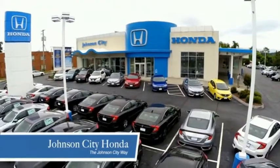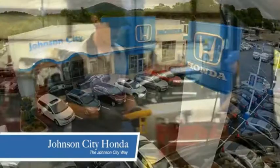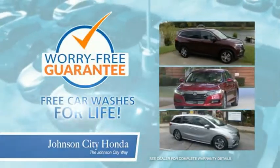Thank you Tri-Cities for making Johnson City Honda the area's only 11 time Honda President's Award winner and the recipient of the Council of Parts and Service Professionals. At Johnson City Honda, we have a commitment to deliver the service, selection and savings you're looking for when buying a Honda. Plus all our vehicles come with our worry-free guarantee at no additional charge and car washes for life.